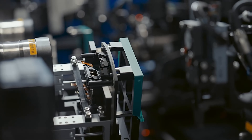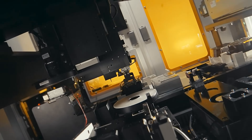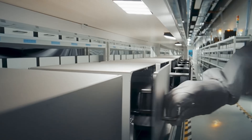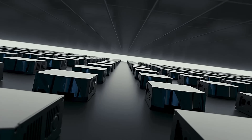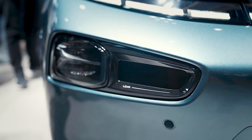The M3's advanced 2D scanning technology enables it to detect smaller objects at longer distances. As a product-driven company, RoboSense is committed to research and development, which has led to its success in the mass production of 24 models, including the new fully electric Lotus Emeya.